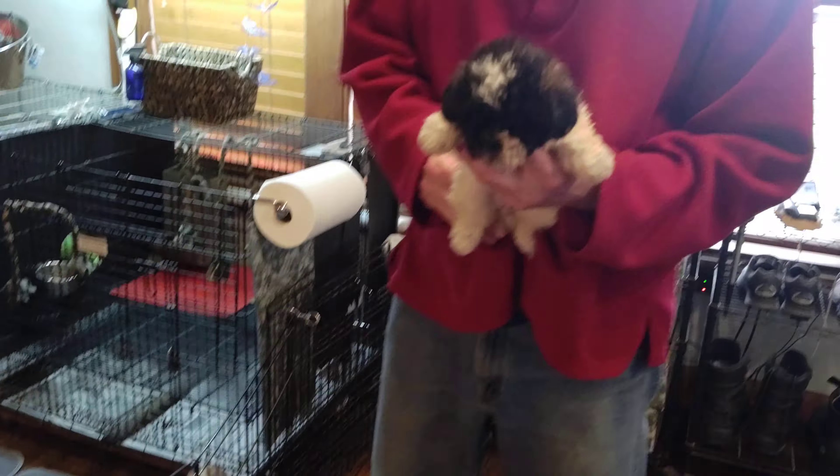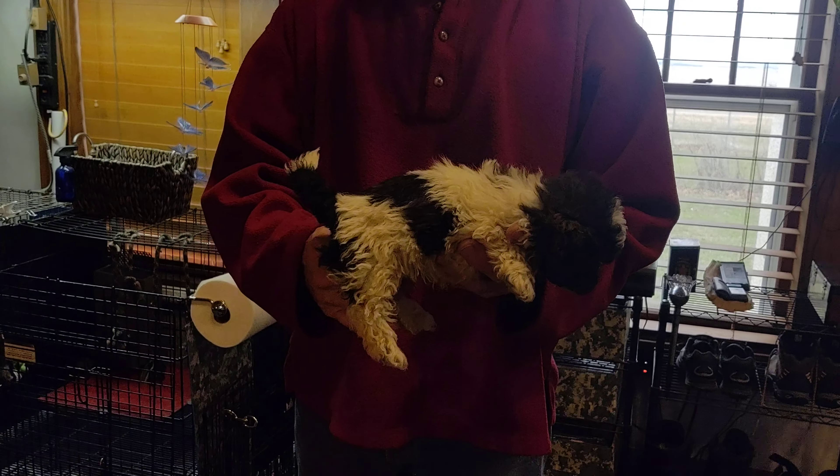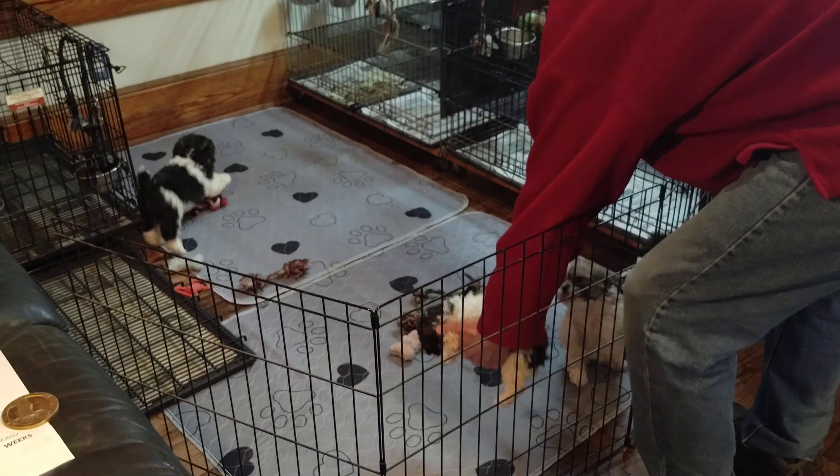Here is Lexus F1. She is nine weeks old. She's a teddy bear — one half Shih Tzu and one half Bichon. And she's ready to go home.